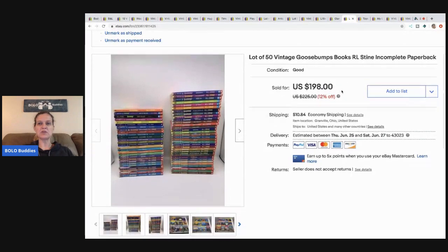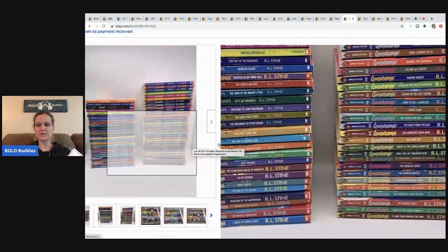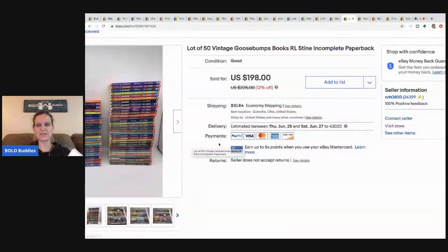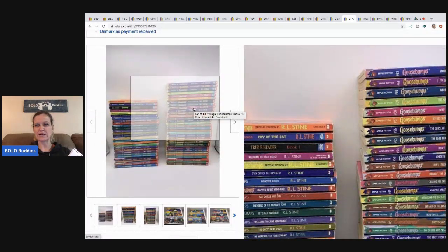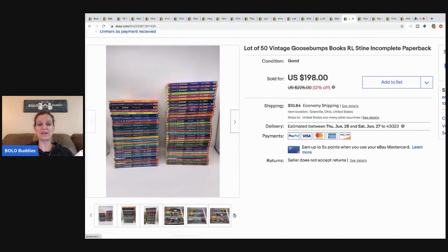The next item are these Goosebumps books. I sold these for a best offer of $175 and the buyer paid shipping. I had these on Mercari also, and someone messaged me saying that books 59 through 62 — some of them were only printed once. Maybe I could have gotten more selling them individually, but either way I sold these for $175 plus shipping. Goosebumps are a great bolo — definitely be on the lookout.